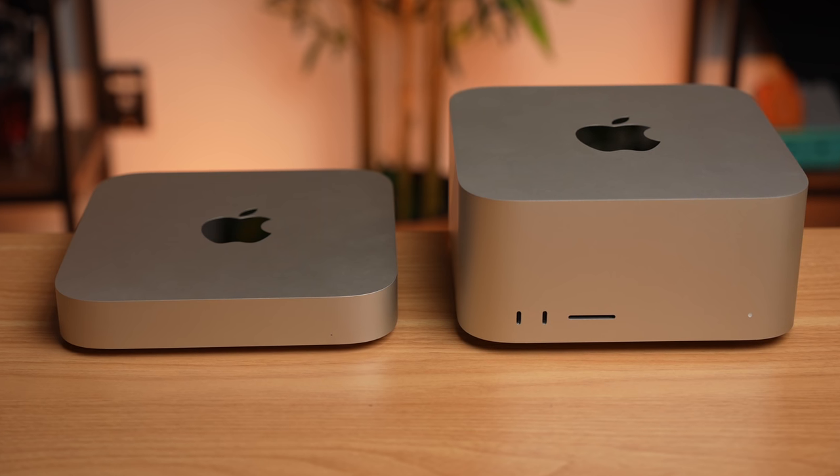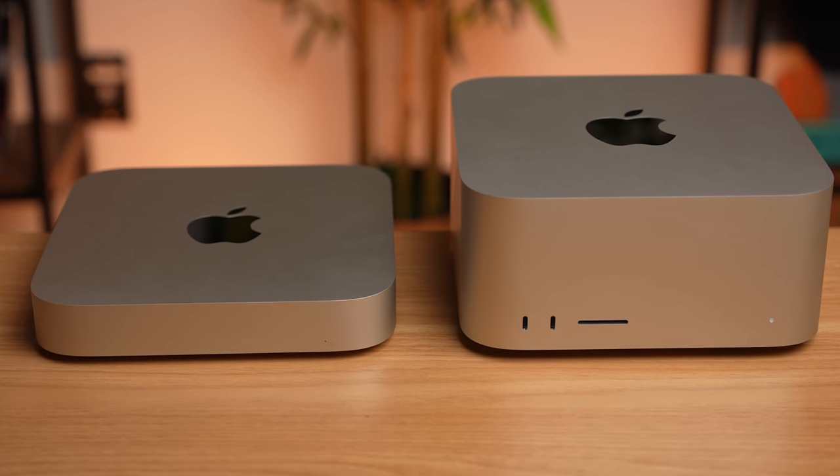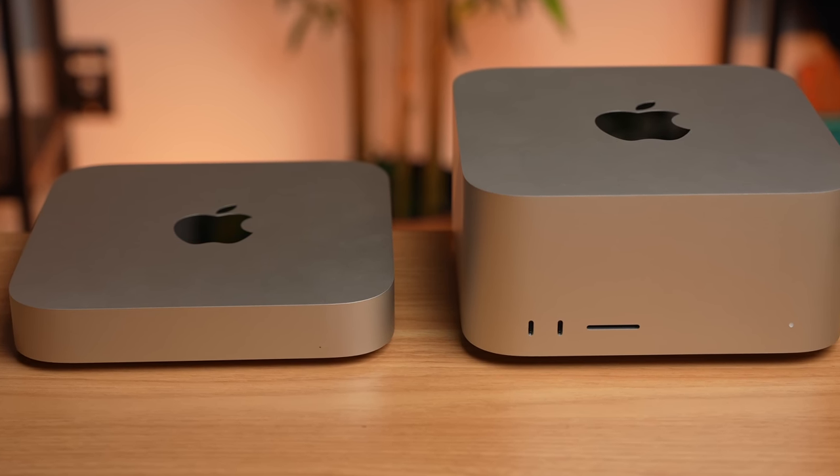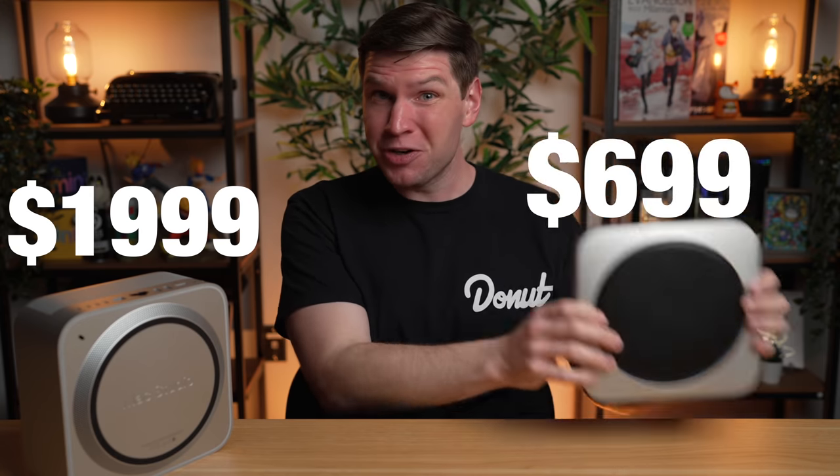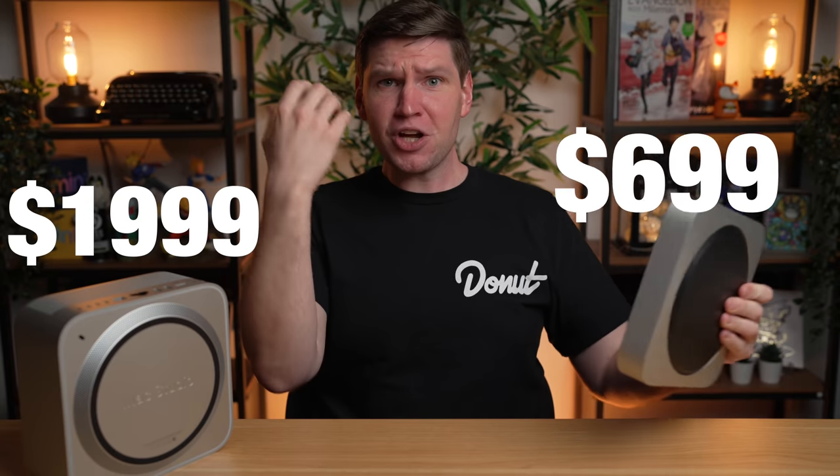For the first time in a while, Apple has more than one standard desktop option available for your consideration. However, with the Mac Studio starting at $2,000, is it really worth the high price point, or should you save yourself $1,300 and go for a Mac Mini?